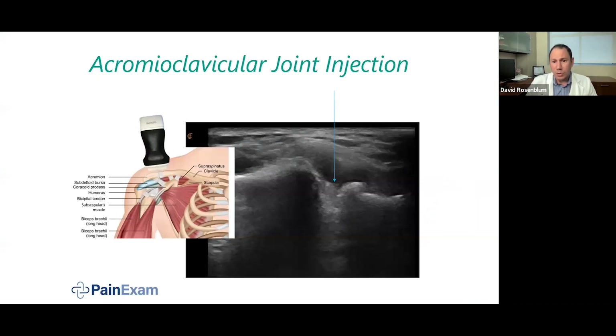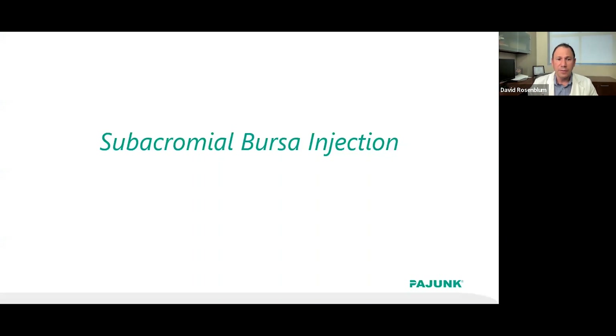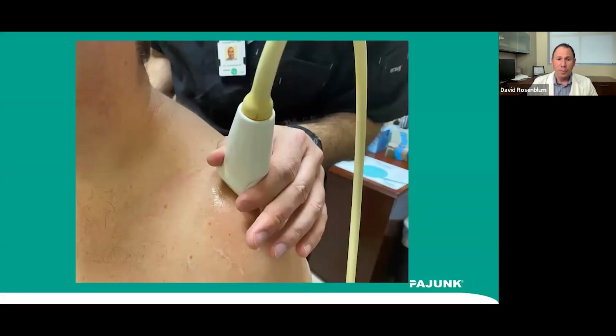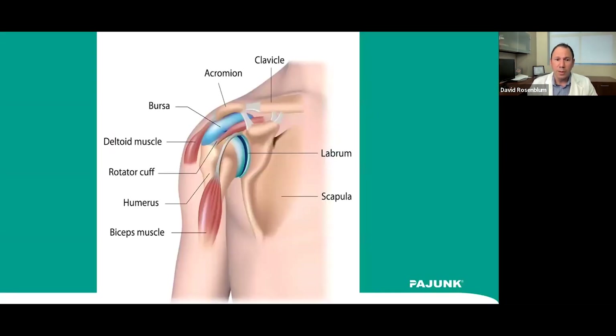Under ultrasound, the AC joint shows a great picture — the problem is the probe blocks the entry point. Here's another picture showing a high-frequency probe being used. The subacromial bursa injection is more common than the AC joint injection, performed for subacromial bursitis and inflammation under the acromion.